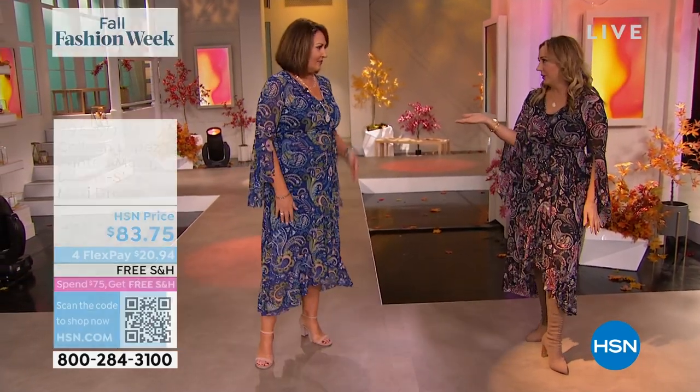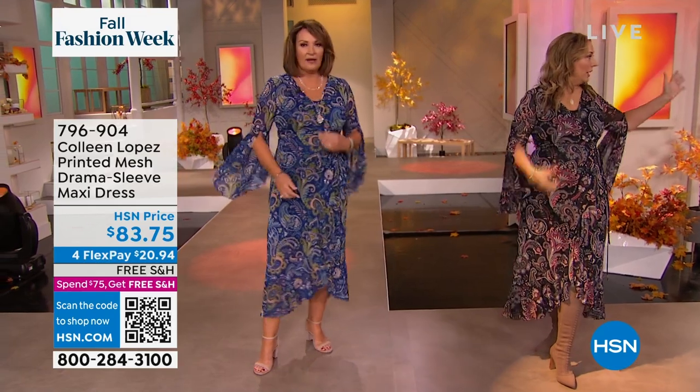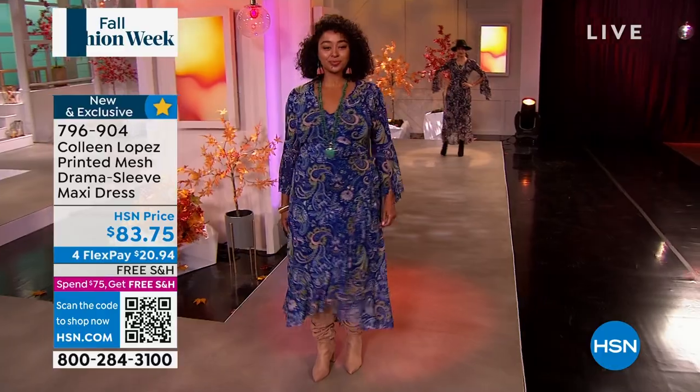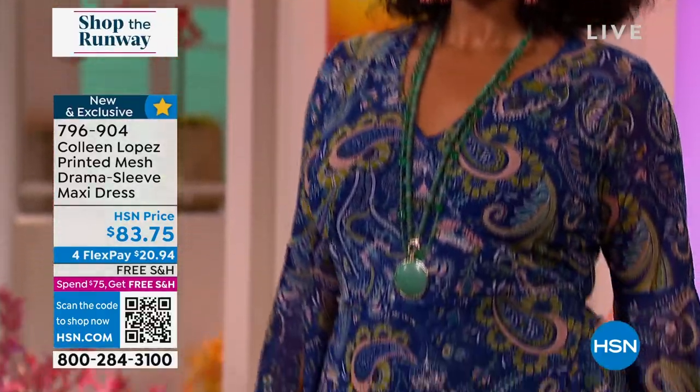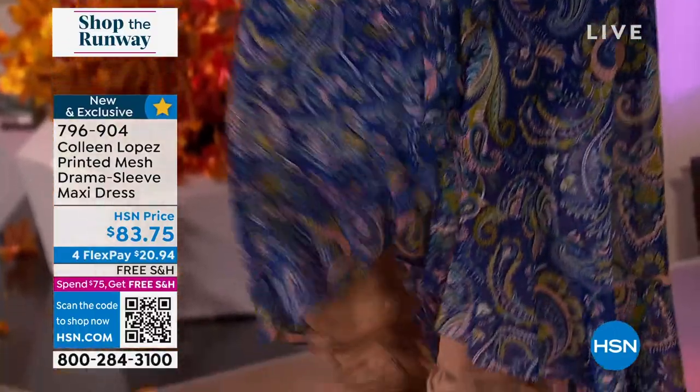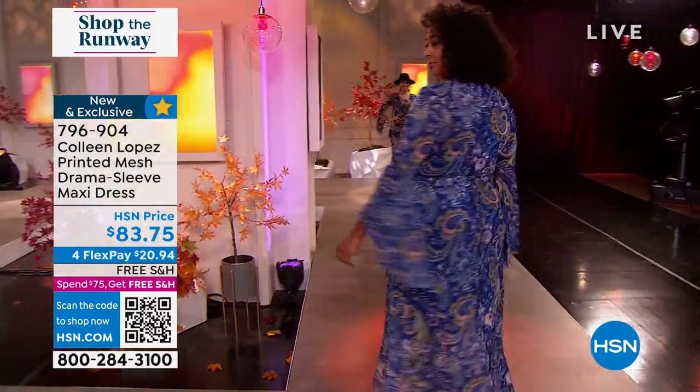I see you're wearing your Herkimer. I saw Kenya wearing her turquoise. It's beautiful. You can do short, you can do long — it's a great jewelry dress. And it's true to size on the fit. So I'm in a medium — that's my normal size. Me too, I'm in a medium, also my normal size.